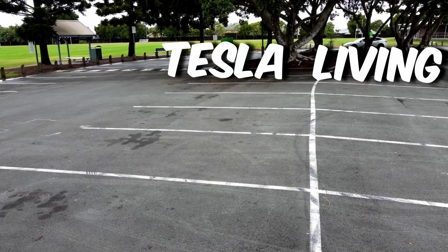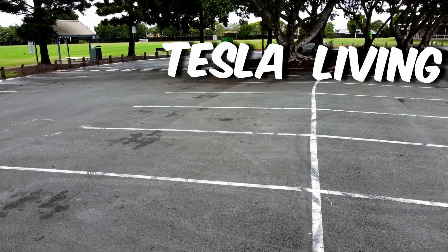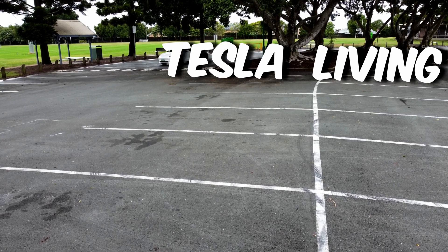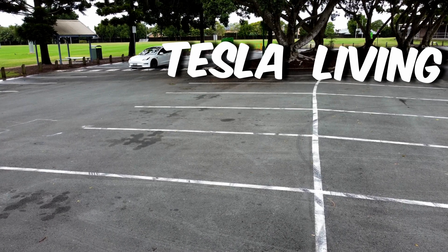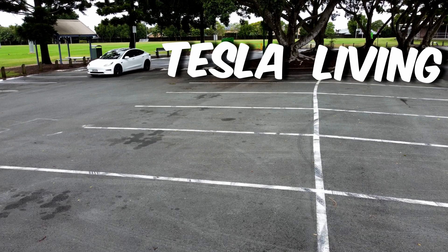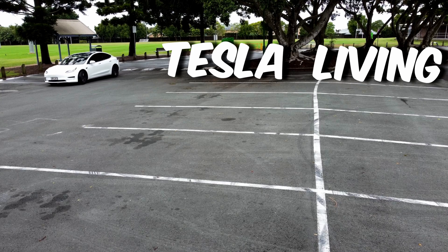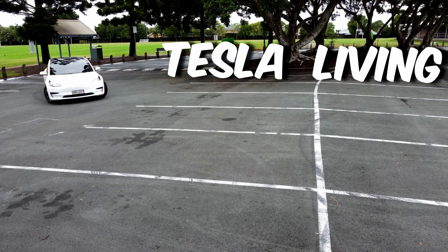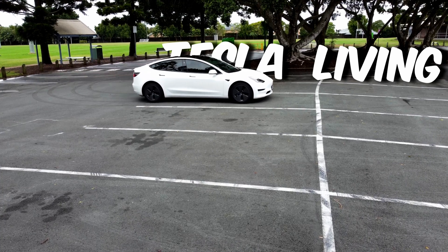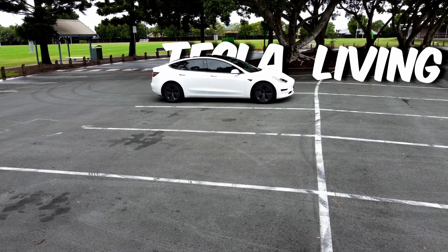Hi everyone, I hope you all are doing amazingly well. In today's video, we'll talk about the main reason for me — and I'm sure many other Tesla owners — to buy their Tesla, that is Autopilot. Just to give you some context, I've never owned a car with even typical cruise control, and I do travel a lot on highways, so having good cruise control was always on top of my shopping list.